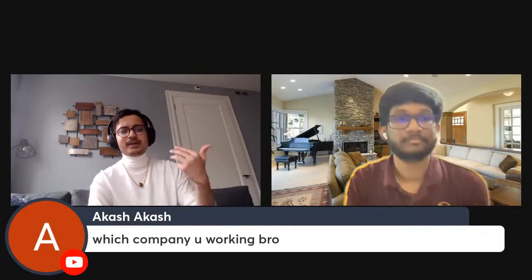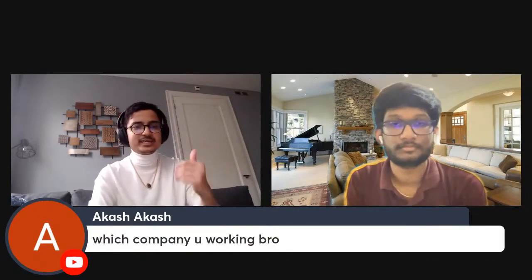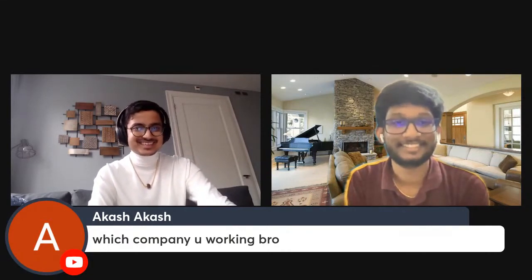If you look at which company I am working for, I am back-based. I am on LinkedIn profile. Balaji is a Secure Cloud — is that correct, Balaji? Yes, sir. Correct.